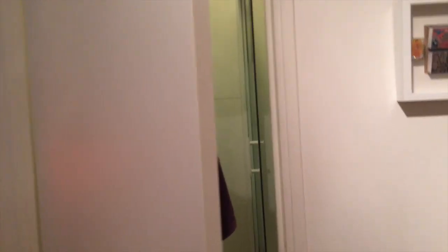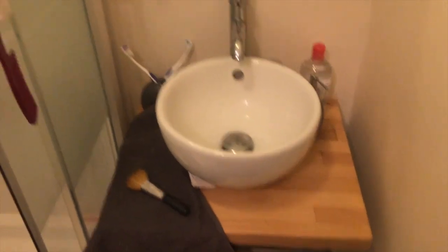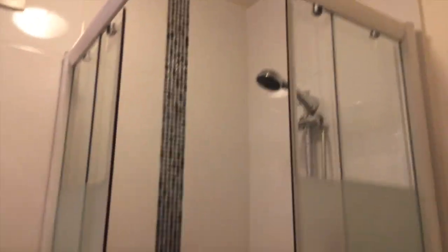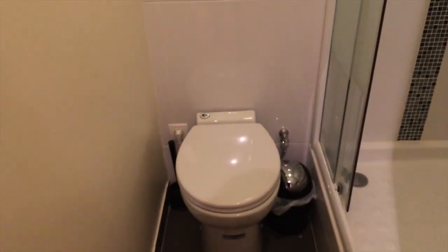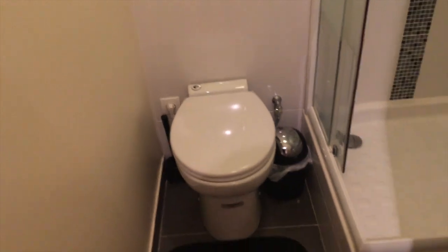If you go past the kitchen there is the bathroom, which is tiny, but what do you expect for a small apartment? It's just what we need. It's got a little sink and a little stand-up shower. The only annoying thing is the toilet — it works fine, but it's an electric toilet.